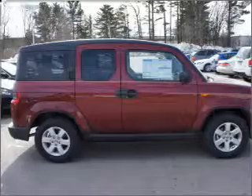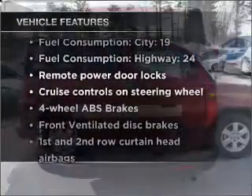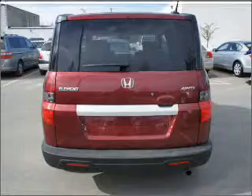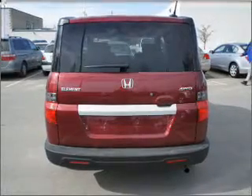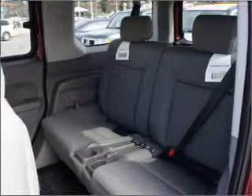Anti-lock brakes help you bring your vehicle to a safe stop. Plus, enjoy these notable features that are included in this vehicle: air conditioning, power door locks, power windows, power steering, cruise control, power mirrors, an alarm system, an AM/FM stereo with a CD player, and an adjustable tilt steering wheel.